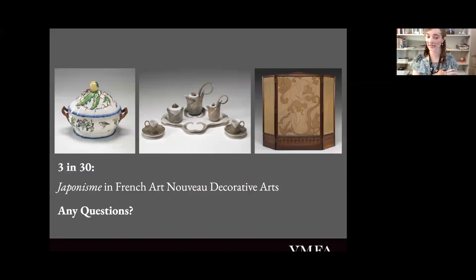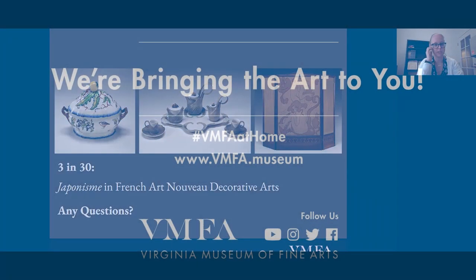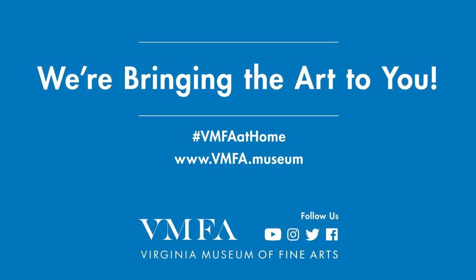Thank you so much, Madeline. This was really interesting, and these are really some great objects that you chose this month. Thank you for listening. Bye.